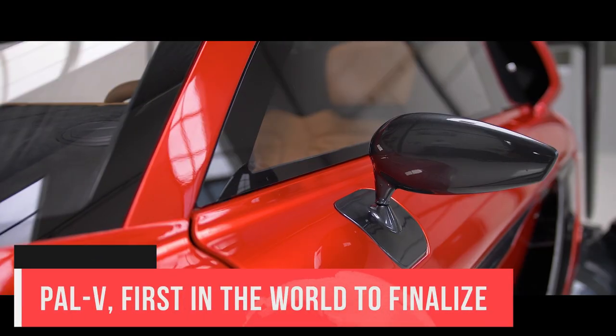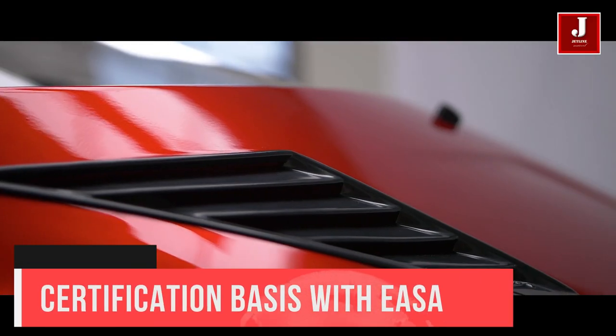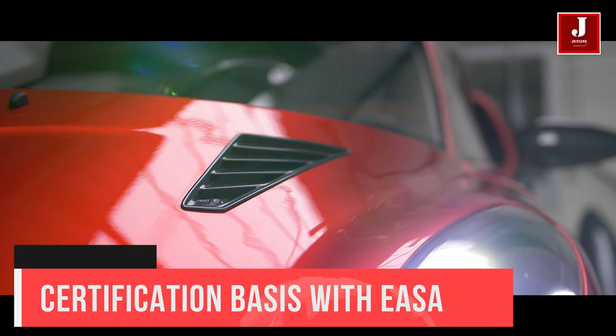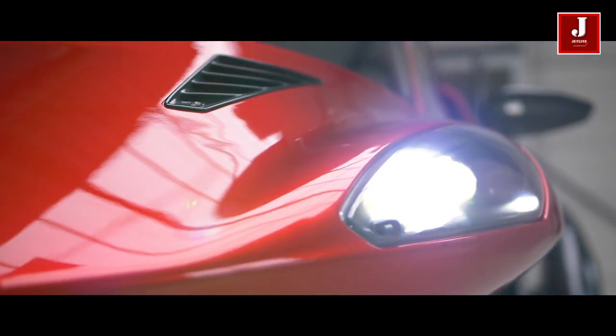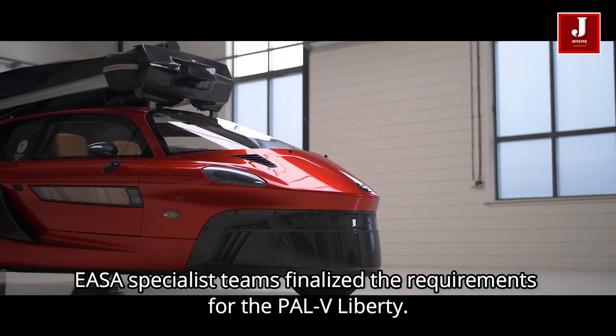After being the first flying car to get road permission in Europe, PAL-V is now also the first to complete the full certification basis with EASA. Based on PAL-V's 10 years of test results, EASA specialist teams finalized the requirements for the PAL-V Liberty.